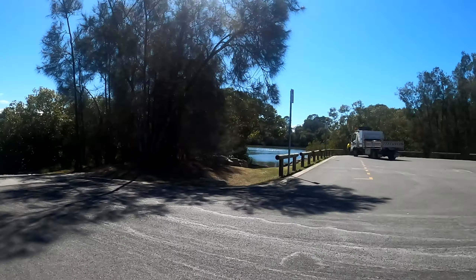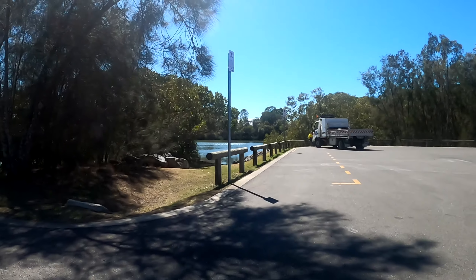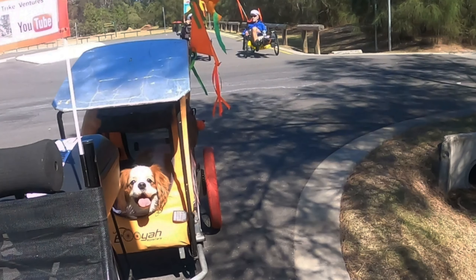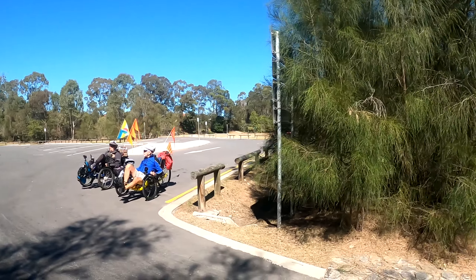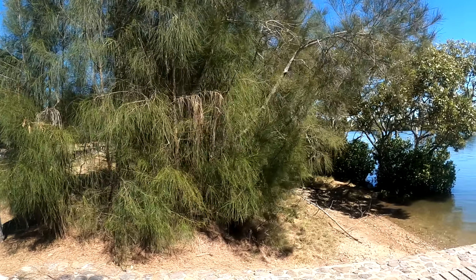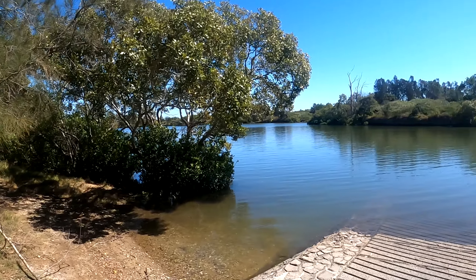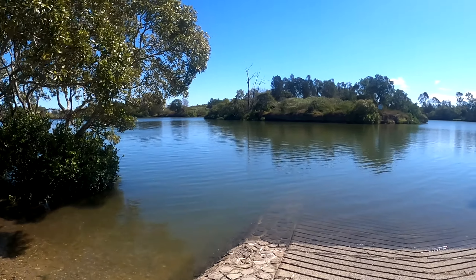Let's take a look — and this is the boat ramp. I'm just going to park my trike here and hop off. I'm just walking down to the water's edge. This is the Pine River. The water is lovely and clear and very, very still. It's so beautiful.